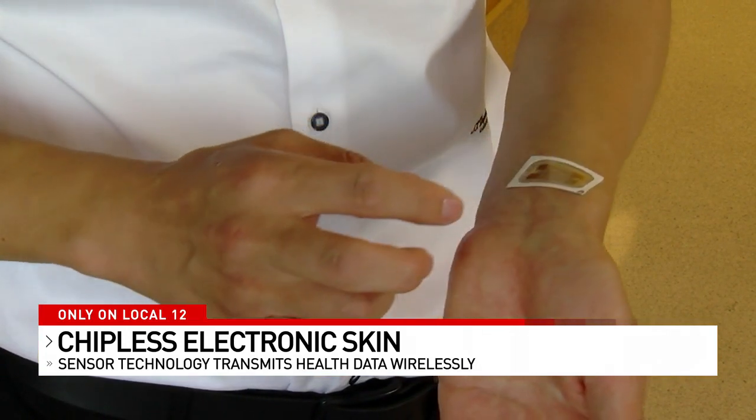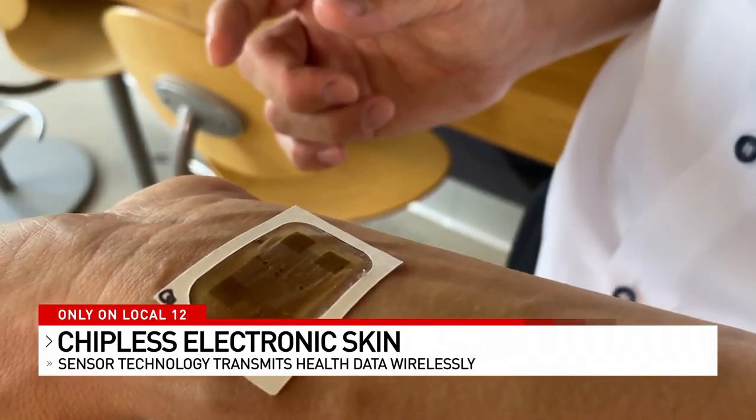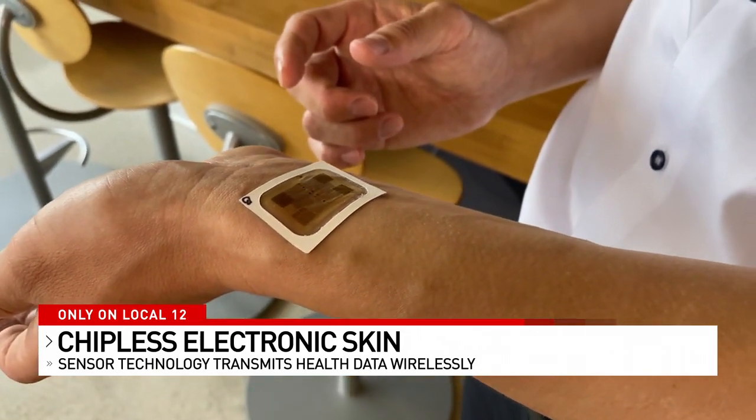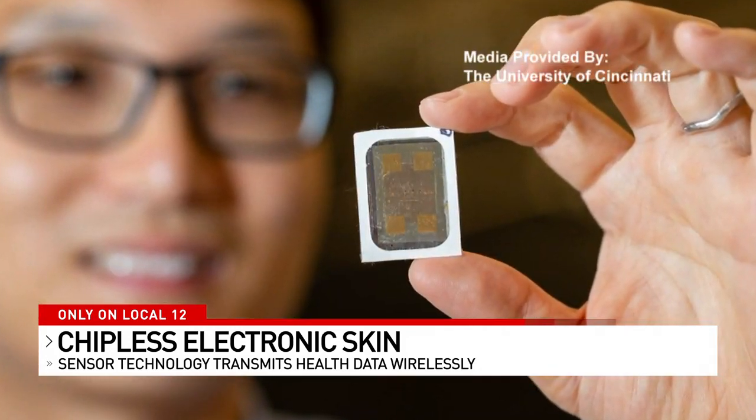Our sensor can be used to monitor the stress level of patients for a long period of time, and that can be used to indicate whether you are under depression or panic disorder. The chipless, wireless sensor is the creation of Dr. Yongin Kim, an assistant professor in engineering and computer science at UC.